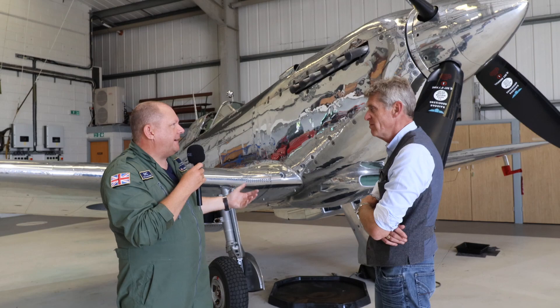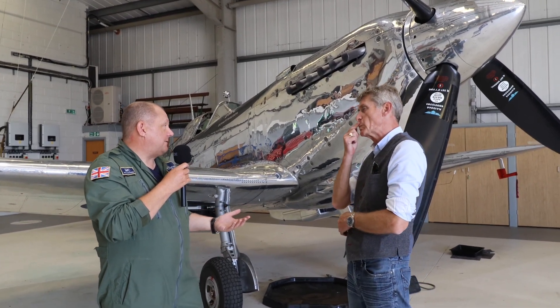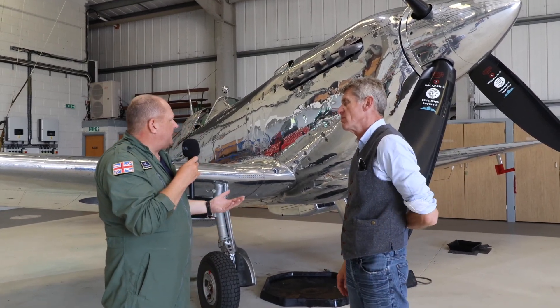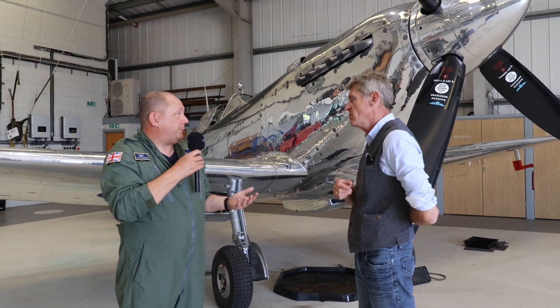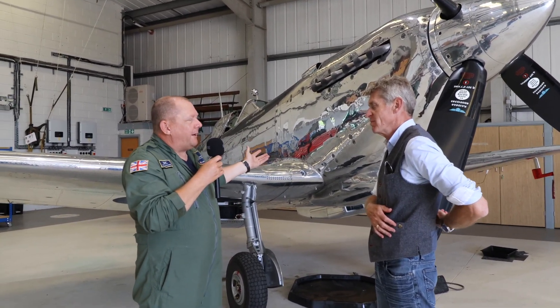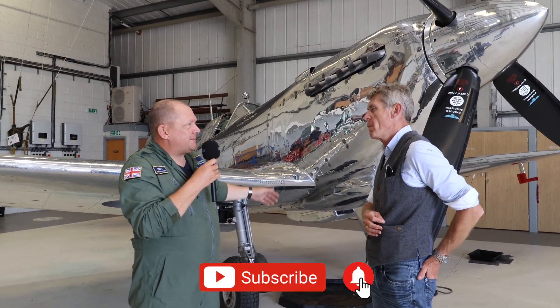We should always be proud of our engineering prowess back then and our aircraft industry, which sadly has declined a bit. I think it's on the growth again, but I'd like to think the youth of today would pick up where they left off if we needed to — but we're never going to see the engineering might that we had before, to create such aircraft in a short space of time.